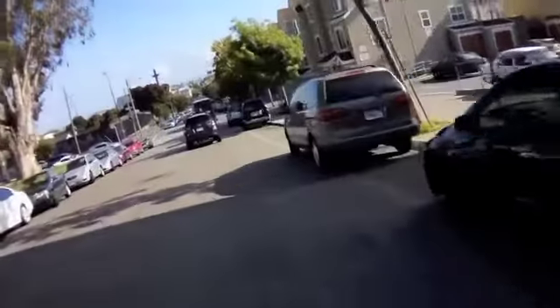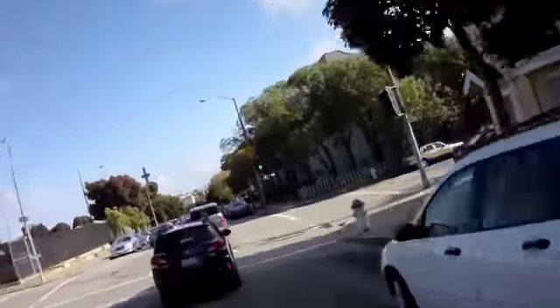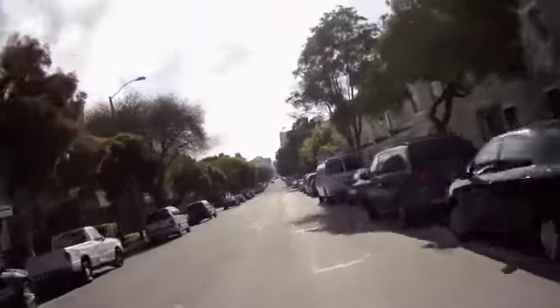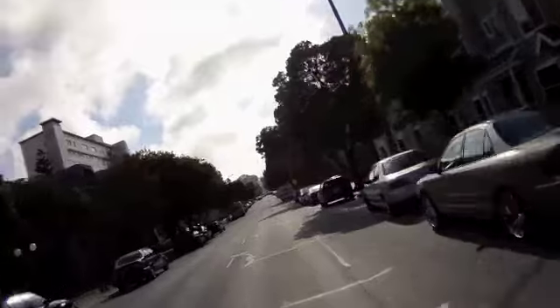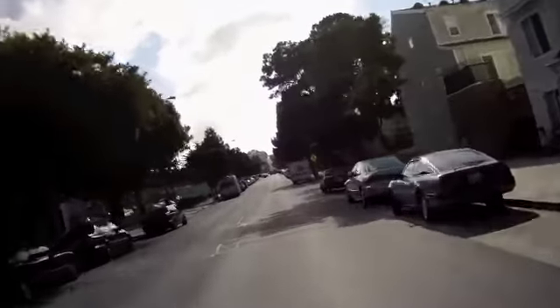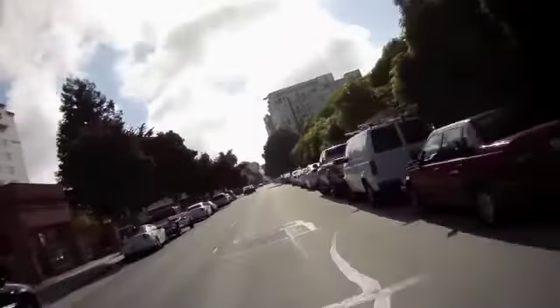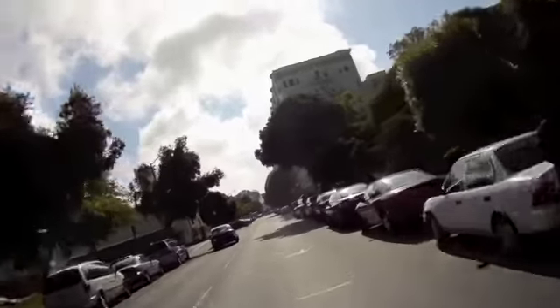I'm gonna make this turn here. Get around these SUVs. A lot of stuff goes down here, but looks like everybody's still asleep — that's good. I'm gonna get my ass the hell out of here. I mean, it's a good thing that there's a police station around here. Yeah, it's good and bad, huh?